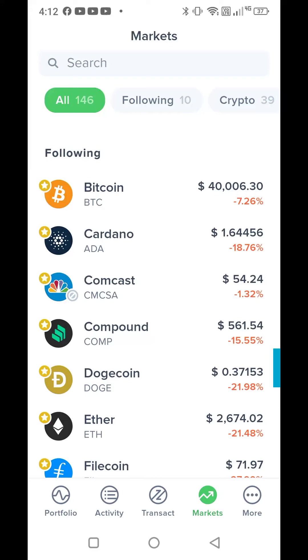Hey y'all, I am on the Uphold app. It looks very much the same as when you're on the Uphold website on your PC. That's very user friendly — that's one thing that I really love about Uphold.